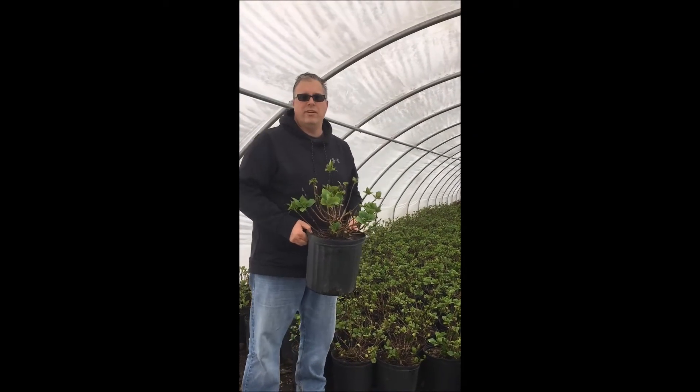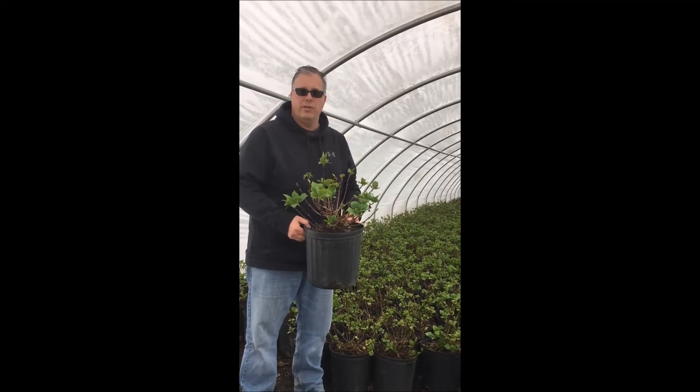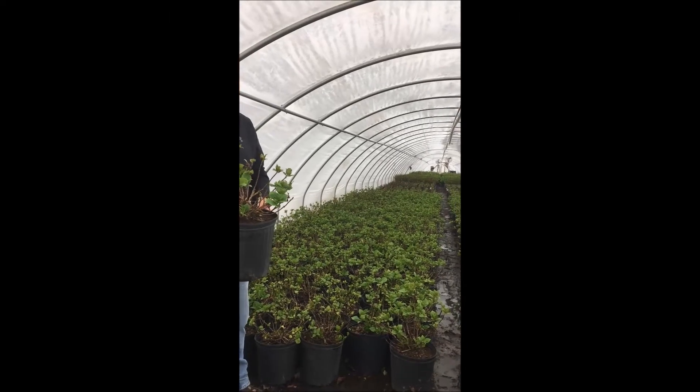As you can see, things are really moving here at the nursery inside our houses. Especially these hydrangea All Summer Beauties that are on sale. Give us a call this week and take advantage of the specials and all our great deals.